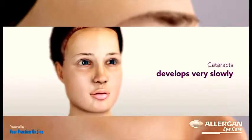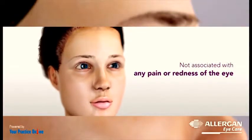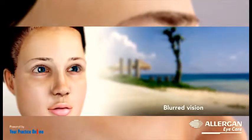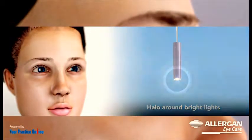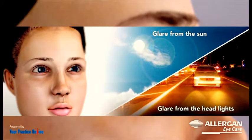Cataracts usually develop very slowly and are not associated with any pain or redness of the eye. Your vision gradually becomes blurred as if you are looking through the dirty lens of a camera. Some patients may see a halo around bright lights, while others find the glare from the sun and headlights of approaching cars at night annoying.